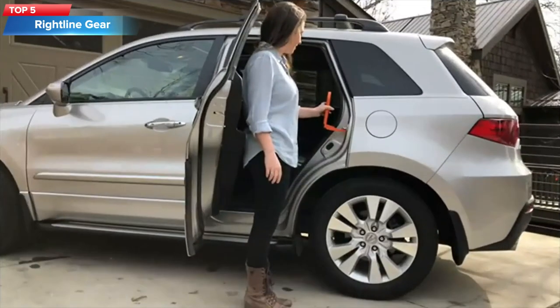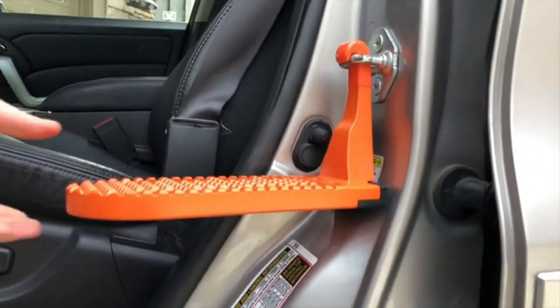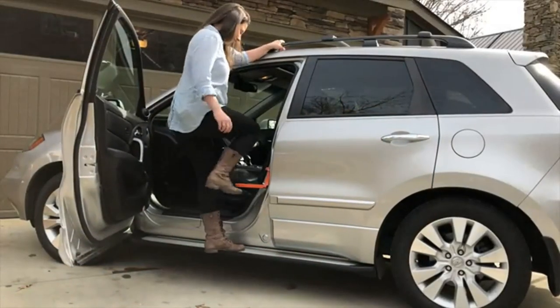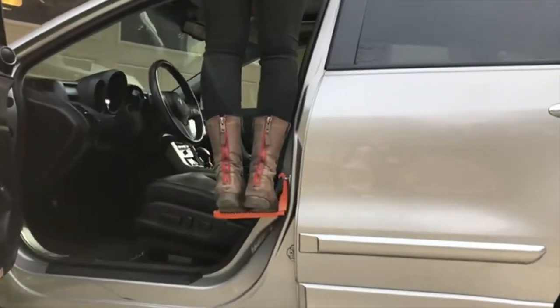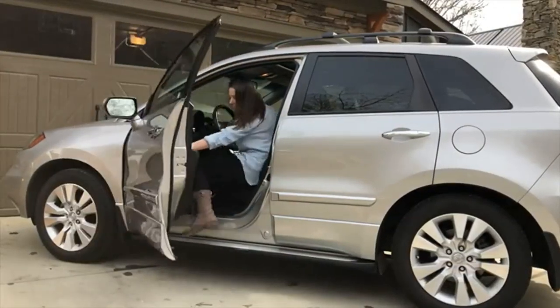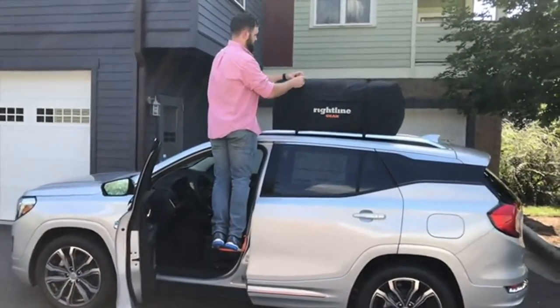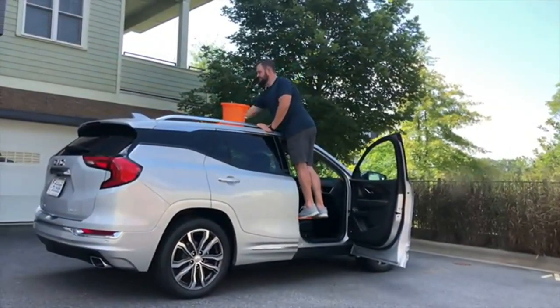Top 5: The Right Line Gear Original Moki Doorstep. This is a device that attaches to the striker of a car door, allowing you to easily access the roof of your vehicle for loading and unloading cargo. The Moki Doorstep is designed to support up to 400 pounds of weight, making it sturdy enough to stand on while accessing the roof of your car. The step is adjustable and can be used with a variety of vehicles, including SUVs and trucks, and features a rubber bumper to protect your car's paint from scratches and damage.